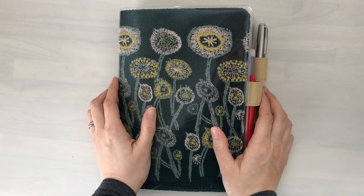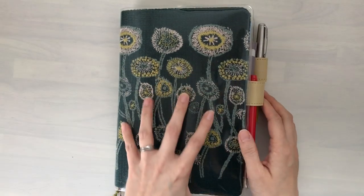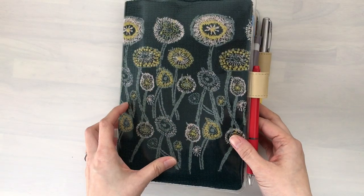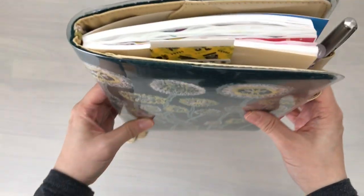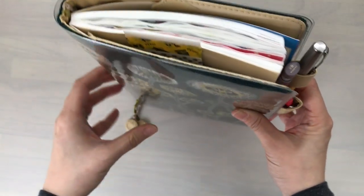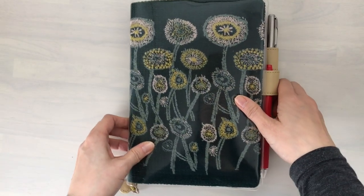Hi, it's Mids from MyLifeMids. Thank you so much for stopping by. Today I thought I would do a flip through of my Hobonichi Techo. This is the Hobonichi Cousin in the A6 style, and it is for half of the year from January to June. I thought I would share with you what I have done so far.